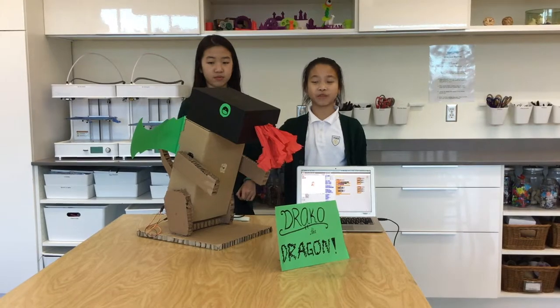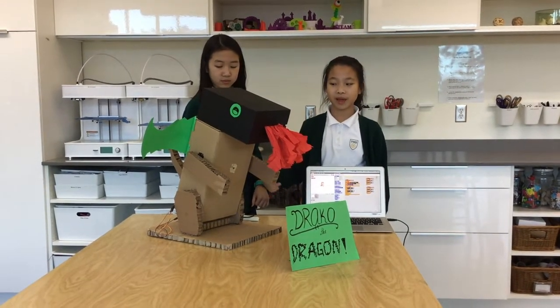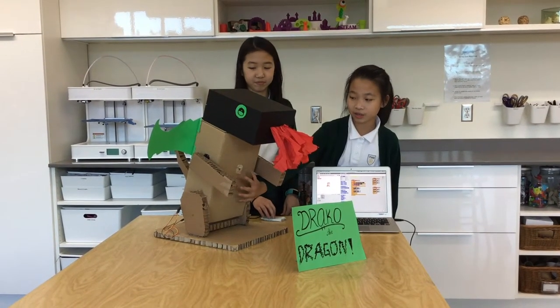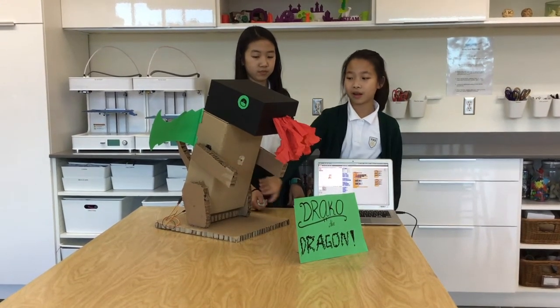We use the servos from Humming Bunger Robotics to make these wings and the arms move. We also put a light sensor, so if you grab it and it's covered, it will roar.